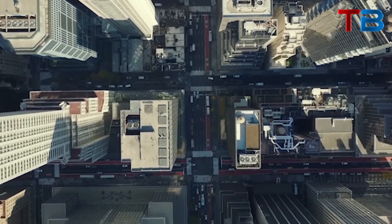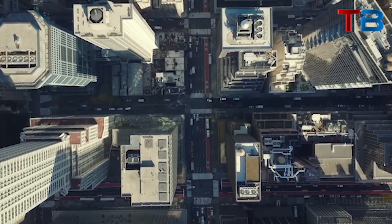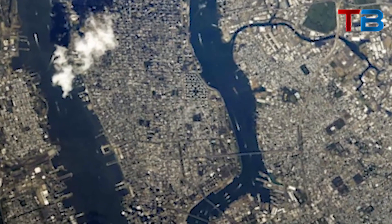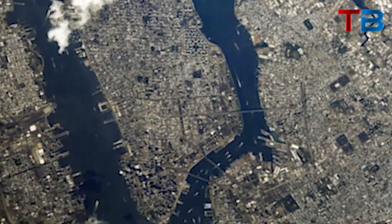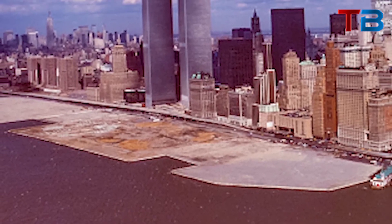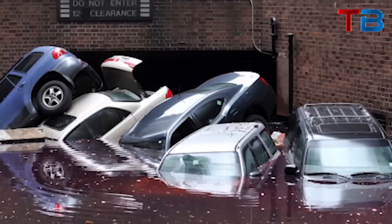We'll explore the unsettling phenomenon of how New York's beloved skyscrapers are literally weighing down parts of the city, causing it to sink up to 2 millimeters per year. We'll look at how the skyline's vast weight presses down on the loose geology far beneath the concrete jungles of Manhattan and Brooklyn.